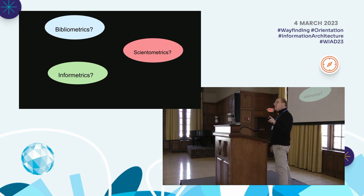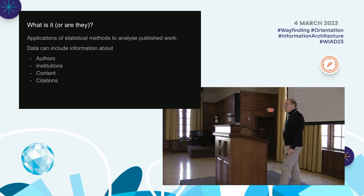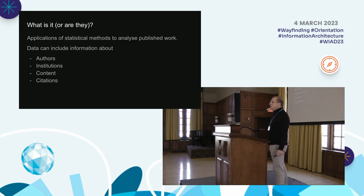The term 'bibliometrics' has been interchangeable with 'infometrics' and 'cytometrics' for a long time. I prefer 'infometrics' because it's broader, but bibliometrics is probably the most common of the three. They overlap so much that it almost doesn't matter. Bibliometrics are applications of statistical methods to analyze published work. Data can include information about authors, institutions, content, or citations.